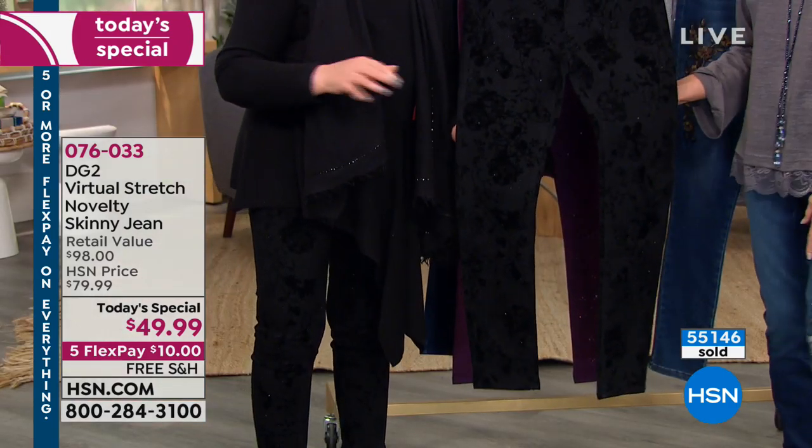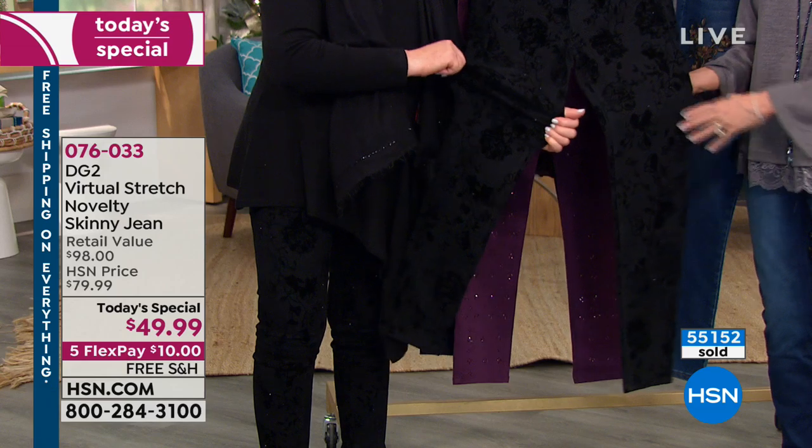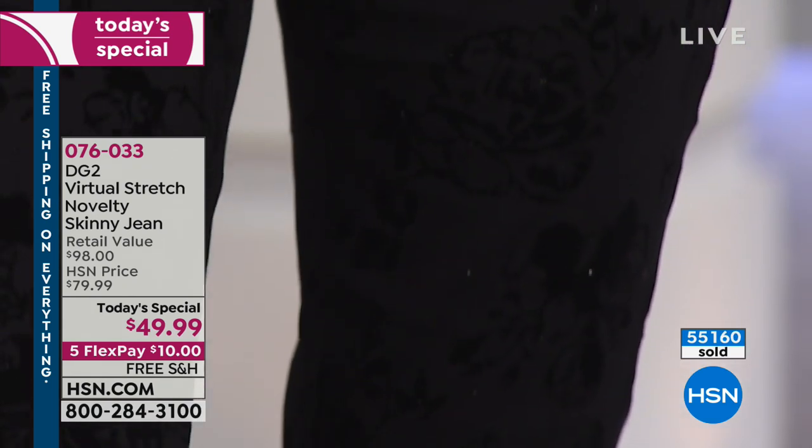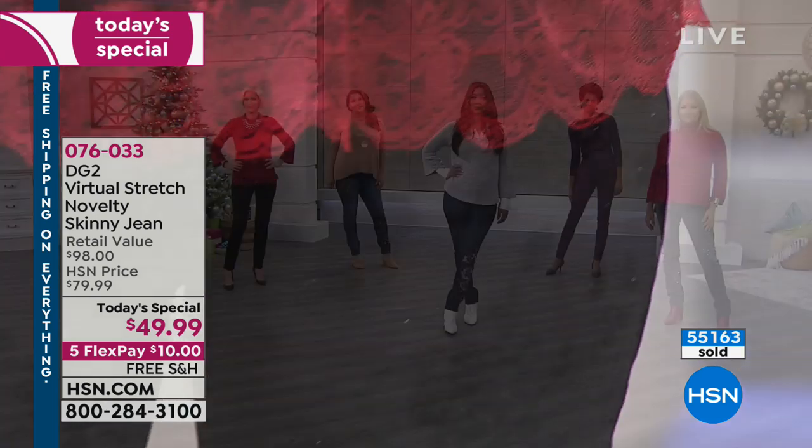Thank you for that — because you don't want to sit and get a crunch. And it's hand washable. Don't forget we have plum and the gray, only two through 12 with a handful left there. So we will go to Pennsylvania.